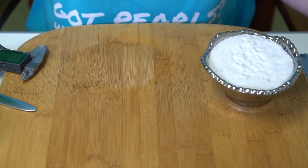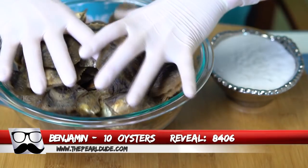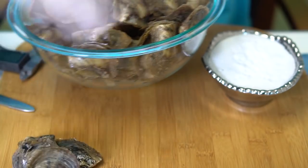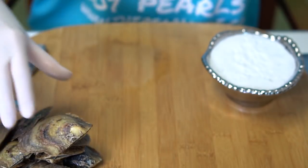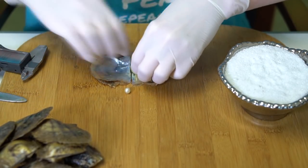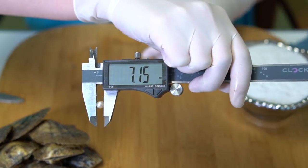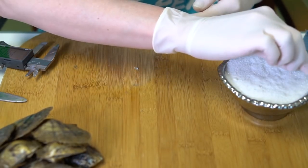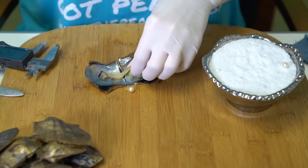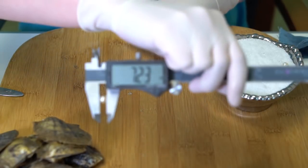Alright, today's first reveal is for Benjamin, order 8406. We're opening 10 oysters. First pearl is a white, kind of a creamy white, 7.15. This one has like a little bit of pink or peach to it — 7.23.